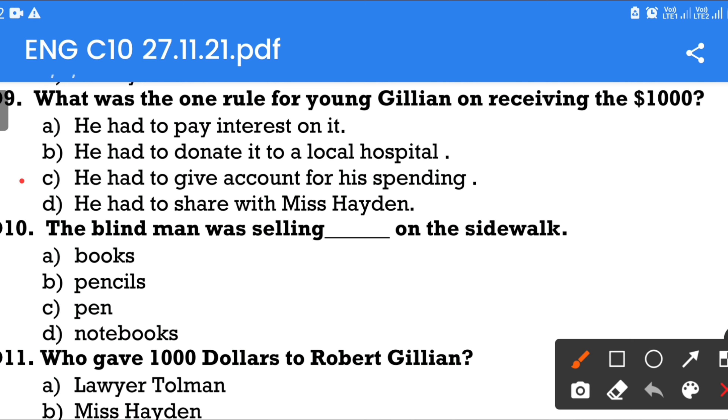Question number 10: The blind man was selling — on the sidewalk. Option A: Books. Option B: Pencil. Option C: Pen. Option D: Notebooks. The answer is pencils.